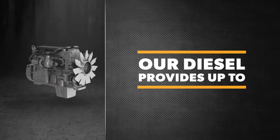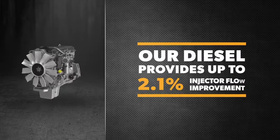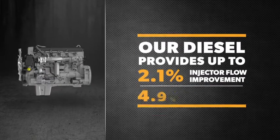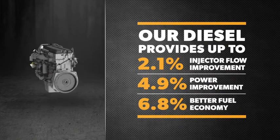Real-world testing on a leading North American OEM agricultural tractor resulted in up to 2.1% injector flow improvement, up to 4.9% power improvement, and up to 6.8% better fuel economy.